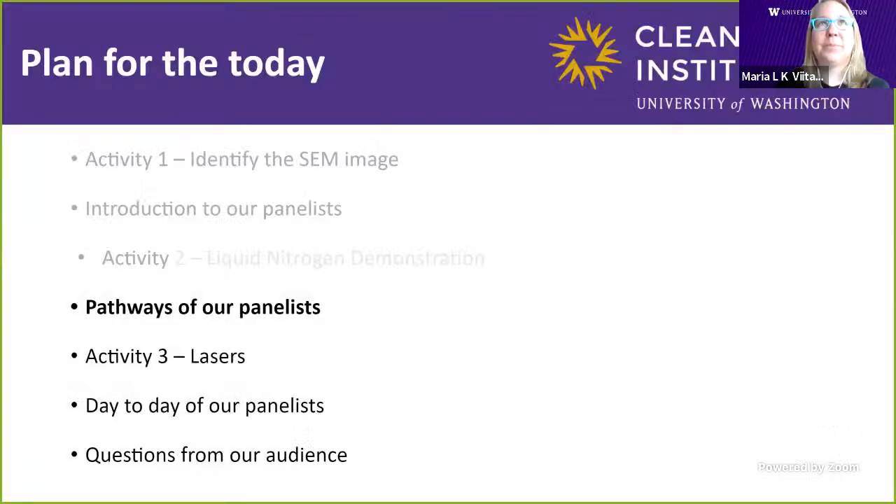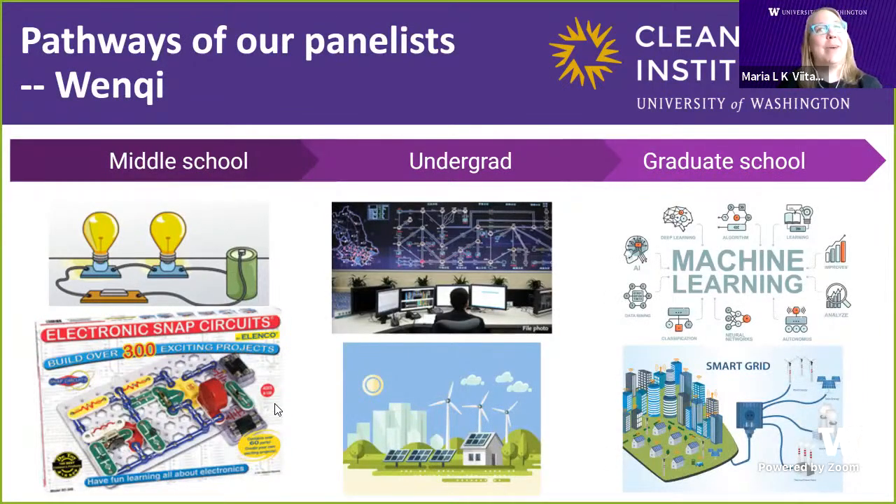Awesome job. I was watching the Slido — it looks like we had some excellent guesses. People knew the three major units of temperature. We had some fun guesses for what was going to happen to the balloon, though no one actually guessed the right answer — it was pretty surprising. Now we're going to go back to our panelists and talk about their pathways — how they became scientists and some of the challenges along the way.